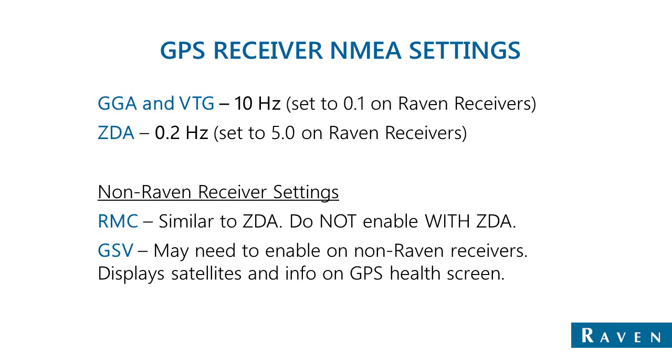ZDA must be set up at 0.2 Hz, or once every 5 seconds, which shows up as 5.0 on RAVEN receivers. Non-RAVEN receivers aren't always able to differentiate between outputs, so in some cases GGA, VTG, and ZDA must all be set to output at 10 Hz.